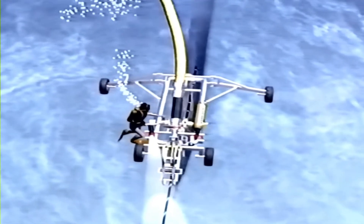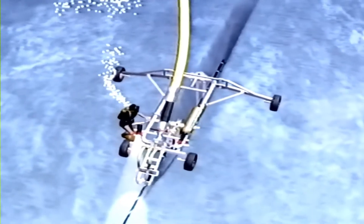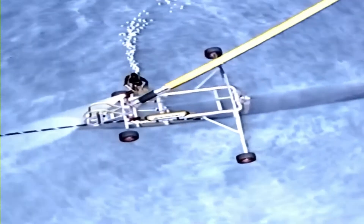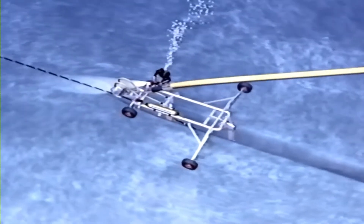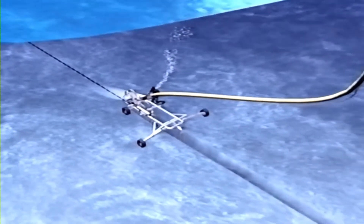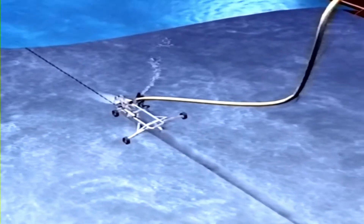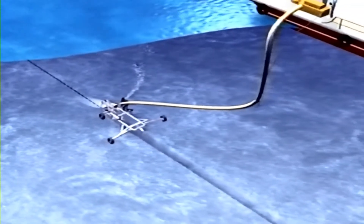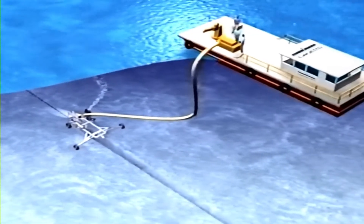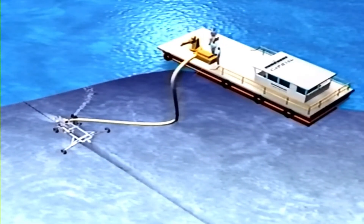During the trenching operation, surveillance can be carried out by TV cameras with monitors located on board the vessel. The CAPJET 50 gets its power through flexible hoses and operates with water pumps installed on board a vessel, barge or pontoon. Pump capacity is determined by the composition of the seabed and the trenching depth.